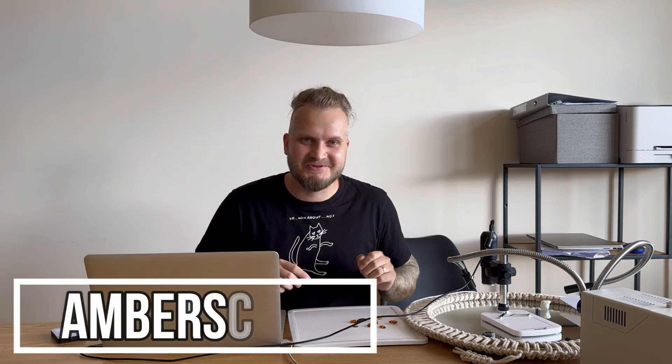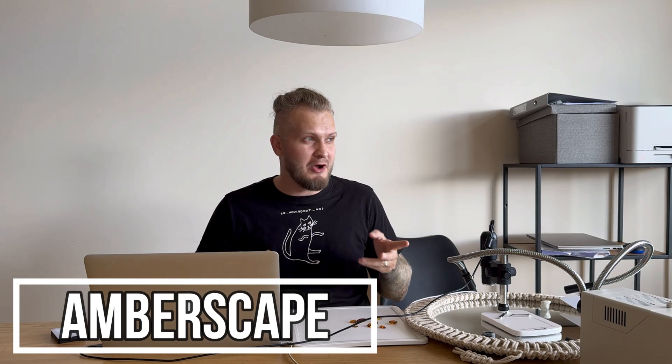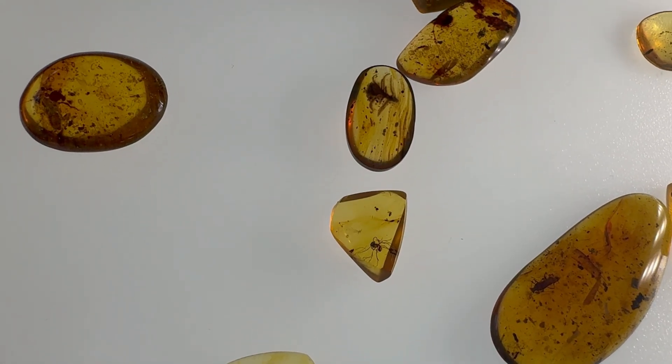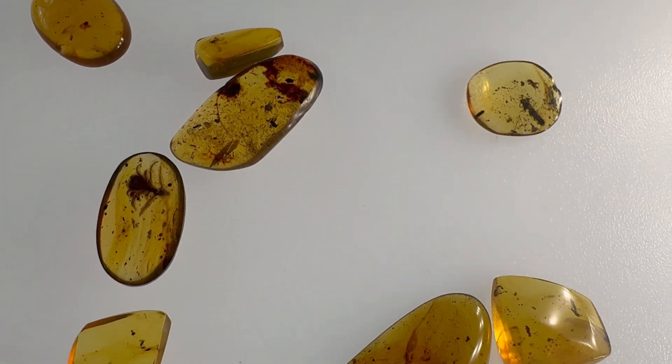Hey folks, Jarek here and welcome to Emberscape. By now you should know the drill. I have 10 pieces of Cretaceous-aged amber around 100 million years old, all with insect inclusions — and not just insects. Today we have some great diversity: bugs, ants, cockroaches, neuropteras, and some botanical inclusions. Let's start from the nice ant, a very transparent piece.